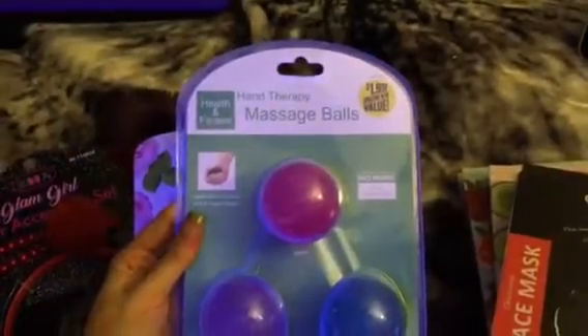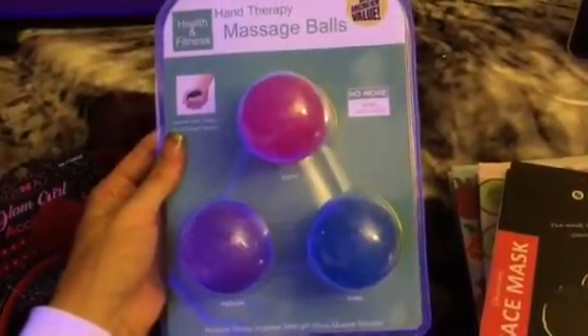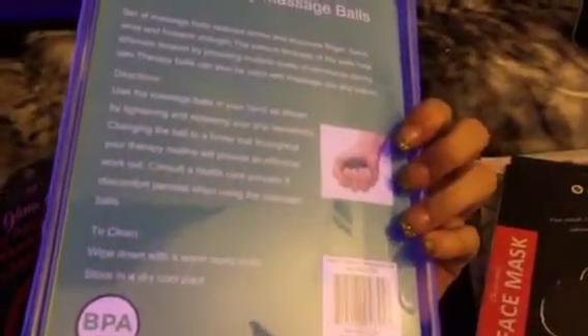The next thing I got is some hand therapy massage balls. They come in soft, firm, and medium. I thought these were interesting considering I don't have a lot of hand strength in general. Who knows — you can throw them, it'd be fun. They're squishy and soft.